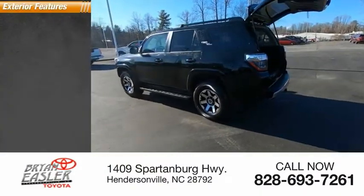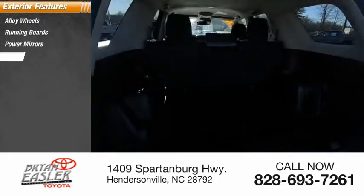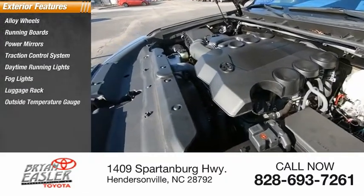Here are some of this vehicle's great options: alloy wheels, running boards, power mirrors, traction control system, daytime running lights, fog lights, luggage rack, and outside temperature gauge.